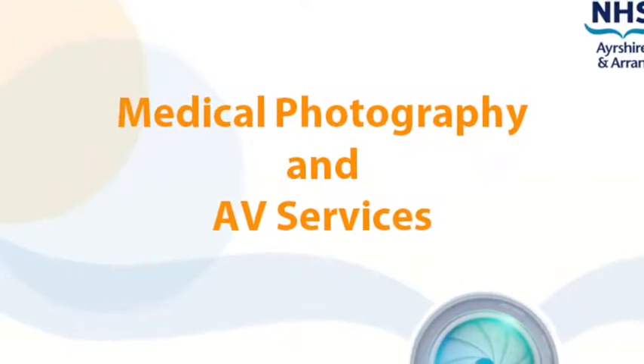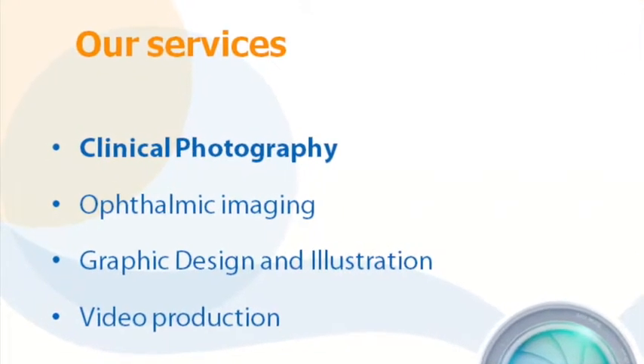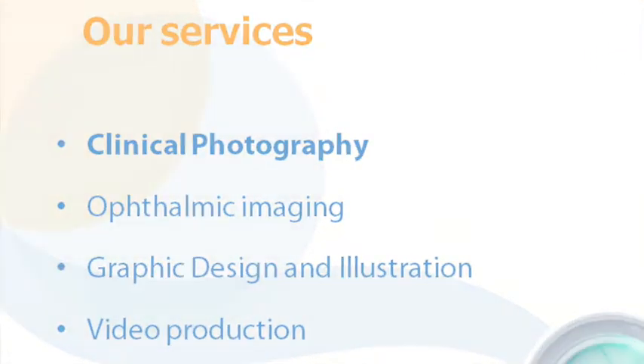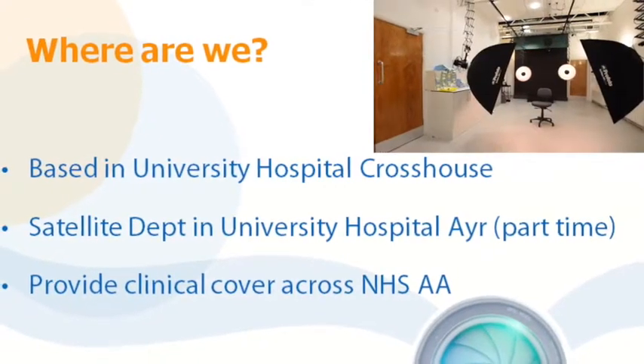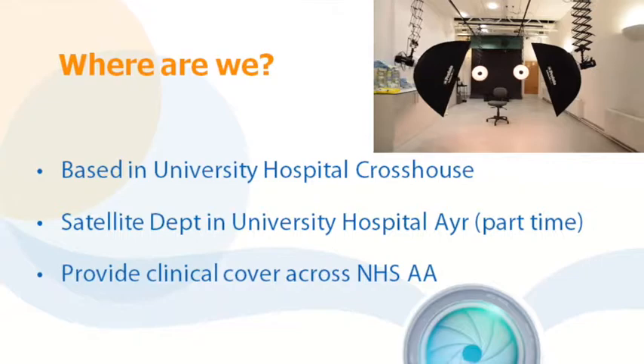We are a small team of qualified medical photographers who are highly skilled in producing quality photography, video and graphic design. Our department is in Cross House, although we have a clinical photography studio at Aire Hospital. We will also see patients at other sites.